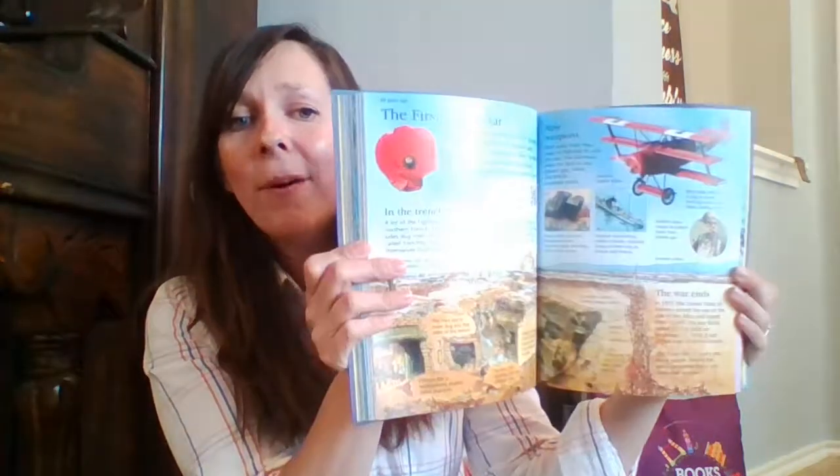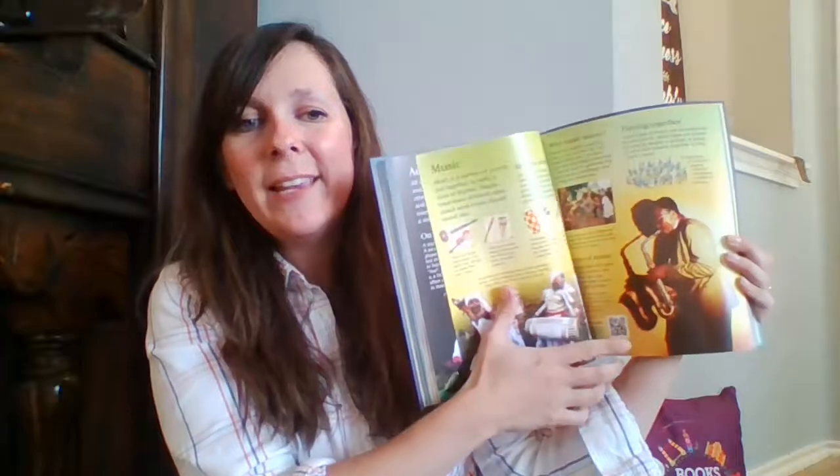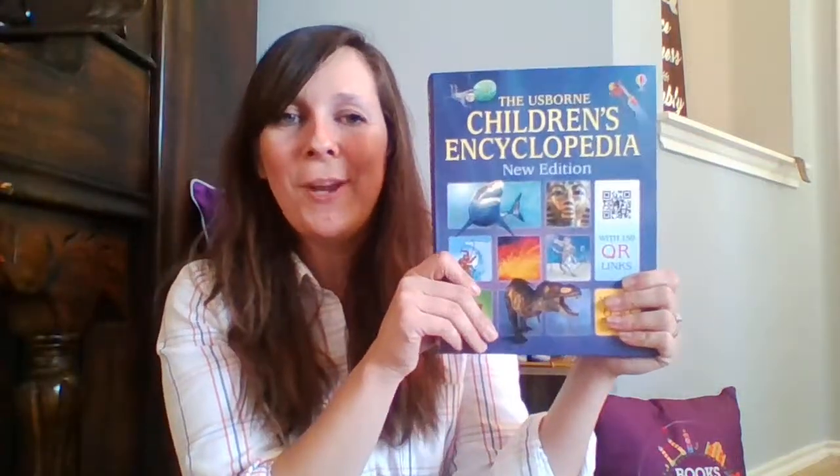Usborne's encyclopedias are second to none. This is the Usborne Children's Encyclopedia — it is incredibly engaging, covering a number of topics throughout, and includes internet links for scanning with your phone or tablet for extra articles and videos along the way. The First Illustrated Math Dictionary is the first in a number of illustrated dictionaries, perfect for those math and science concepts that a visual learner might need a little extra help with.